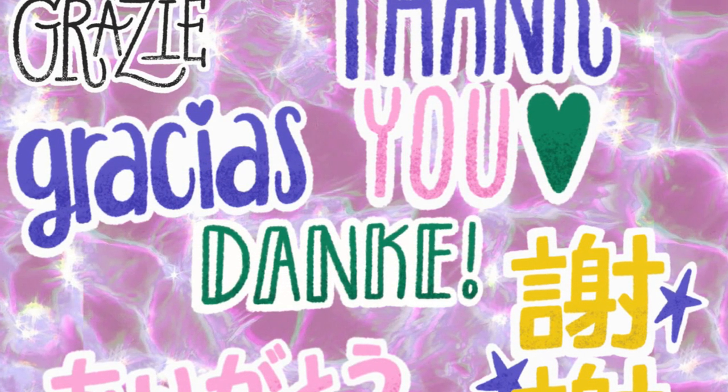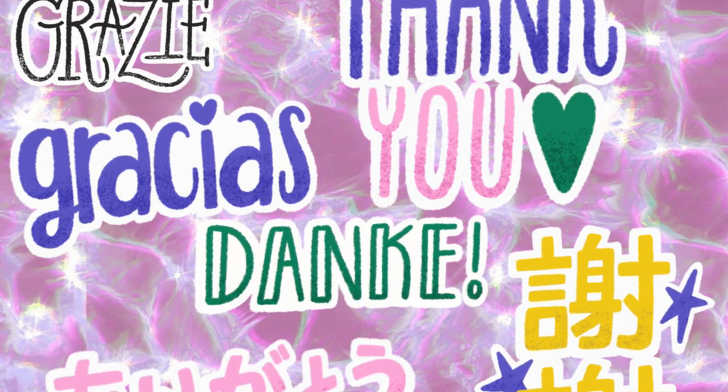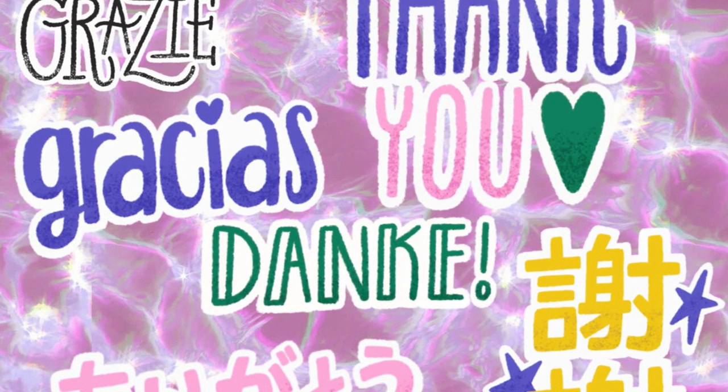Well, that is it for this video. I truly appreciate you watching these videos, guys. I know it's been a lot and it's probably overwhelming, but I couldn't do this without you. I truly appreciate every single one of you and I will catch y'all in the next one. Bye guys!